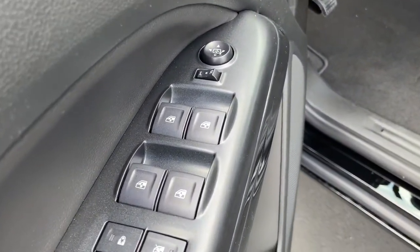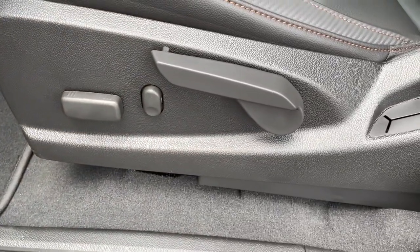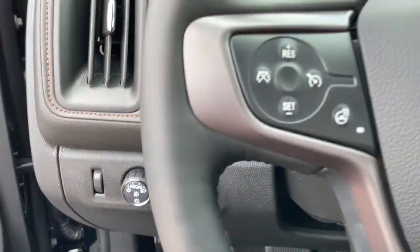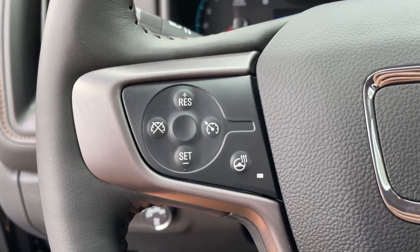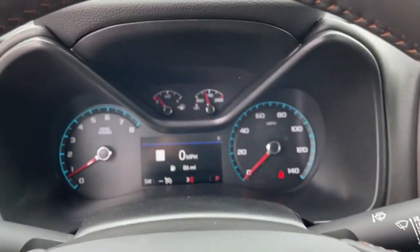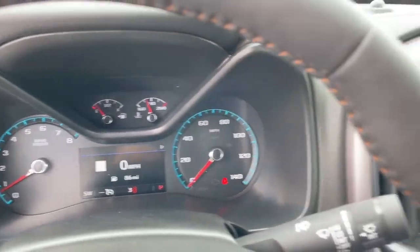The following are some of this vehicle's highlighted options: keyless entry, heated driver's seat, power passenger seat, remote engine start, heated mirrors, fog lamps, satellite radio, four-wheel drive, backup camera, and a V6 cylinder engine.